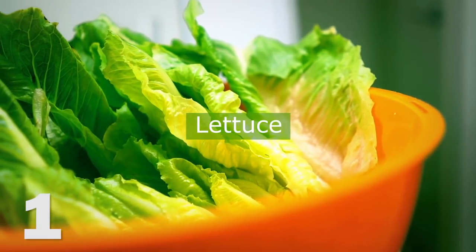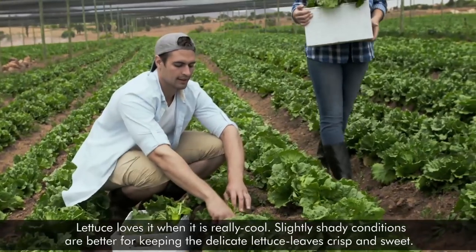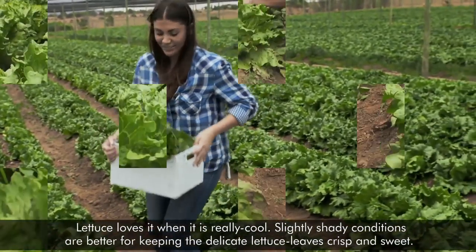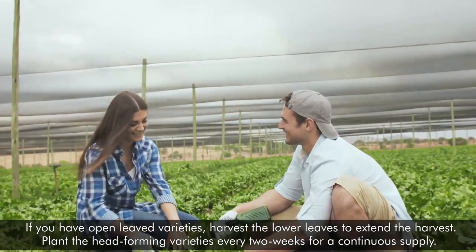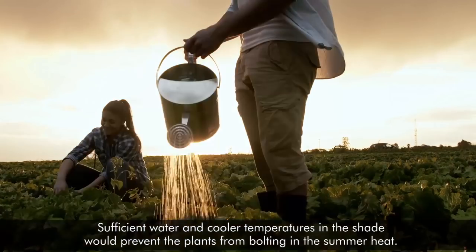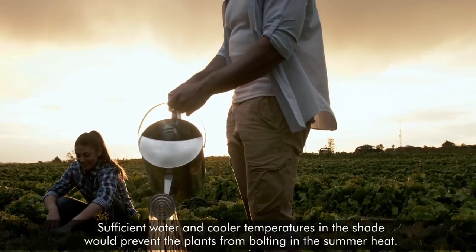1. Lettuce. Lettuce loves it when it's really cool. Slightly shady conditions are better for keeping the delicate lettuce leaves crisp and sweet. If you have open-leaved varieties, harvest the lower leaves to extend the harvest. Plant the head-forming varieties every two weeks for a continuous supply. Sufficient water and cooler temperatures in the shade would prevent the plants from bolting in the summer heat.